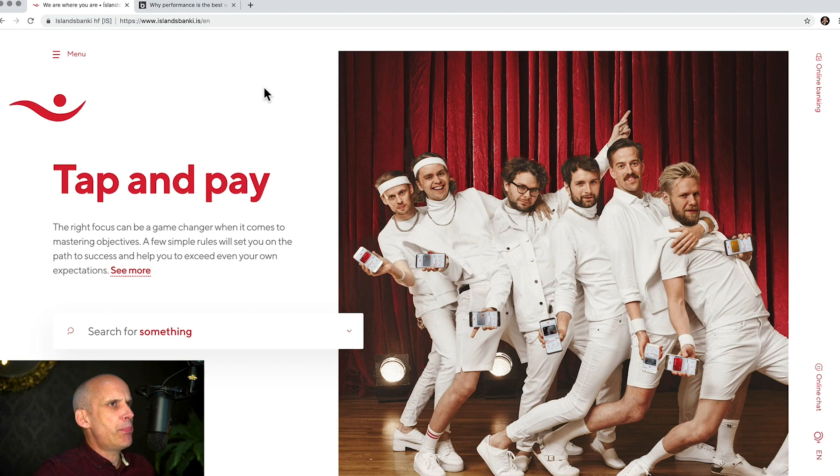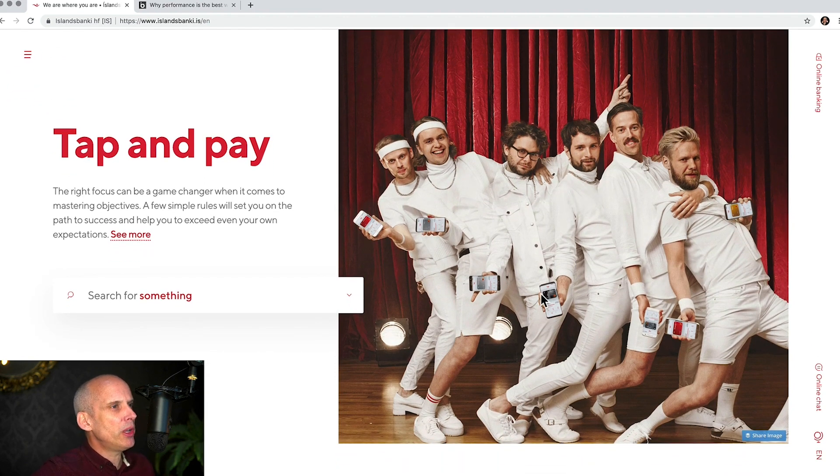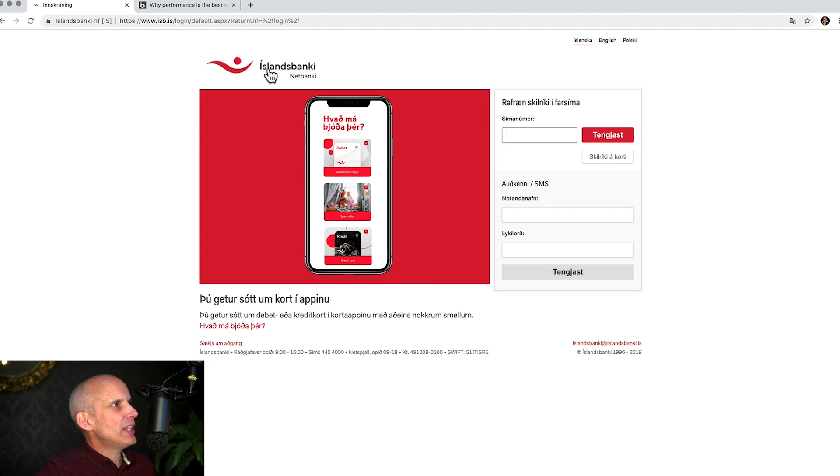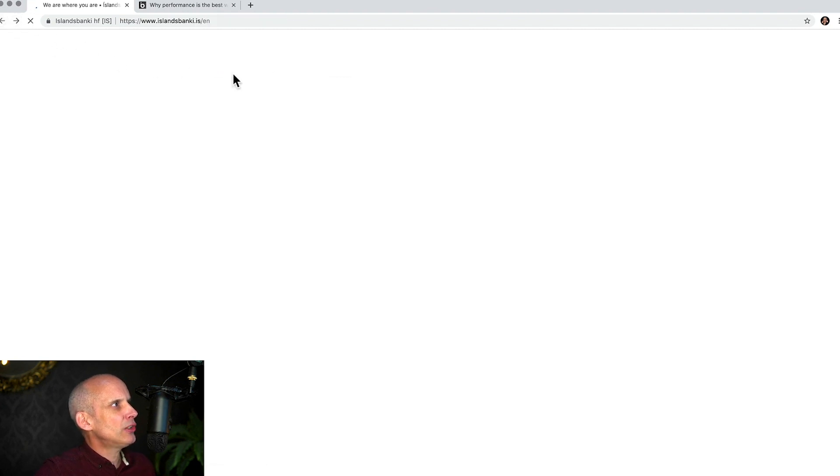One of the fundamental things you need to do when you arrive on a website is make it blatantly clear what you do. Of course, if someone is already aware of the brand they might not need it explained. But if they're coming via a search engine, they will. The imagery doesn't really help — maybe some kind of tap and pay. What's this written vertically down the side? 'Online banking.' So are they a bank? That would make sense — 'Island Bank.' Yes, it looks like it's some kind of bank.